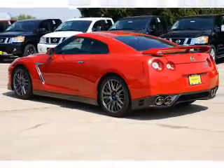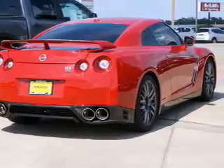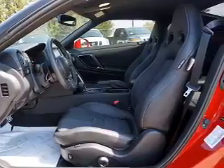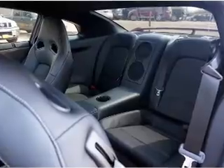The features include electric trunk, auto-dimming mirrors, a spoiler, an alarm system, keyless entry, independent suspension, brake assist, traction control, stability control, and front ventilated disc brakes. Inside you'll find leather seats.